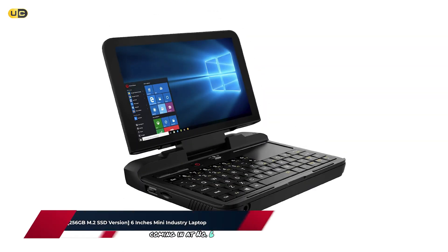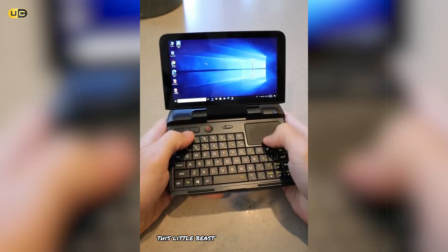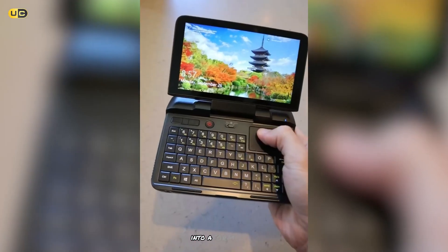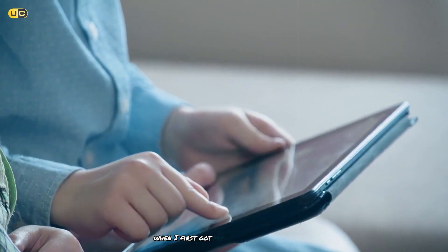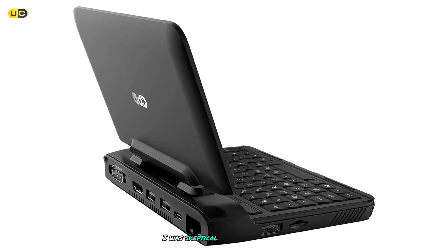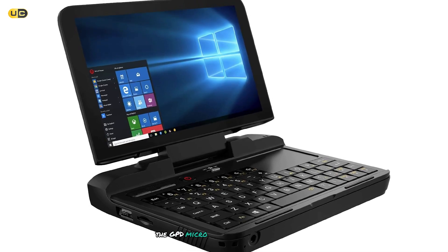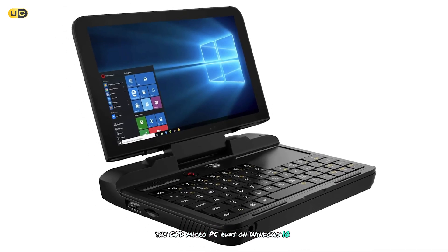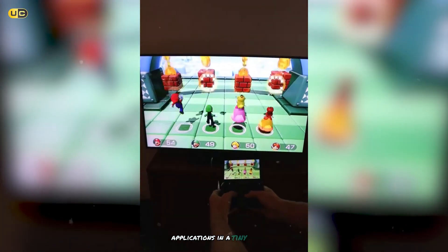Coming in at number 6, we have the GPD Micro PC, a true pocket-sized powerhouse. This little beast packs a 6-inch screen into a form factor that's not much bigger than a large smartphone. When I first got my hands on this device, I was skeptical about its usability, but it quickly won me over. The GPD Micro PC runs on Windows 10 Pro, giving you access to all your favorite desktop applications in a tiny package.